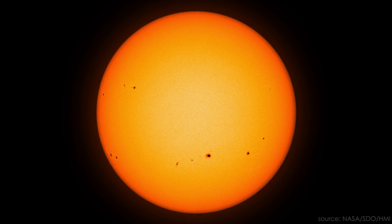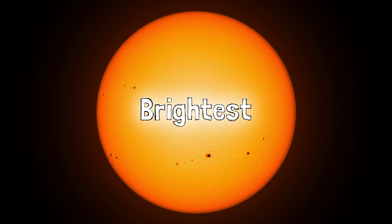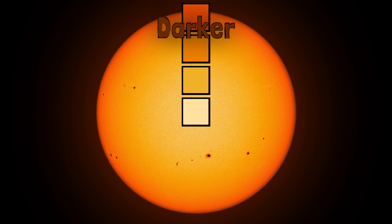Look at the sun — actually, don't do that without a solar filter. But it's a big ball of hot glowing gas, and it's definitely brightest in the middle. In fact, not only does it get darker towards the edges, it gets redder.